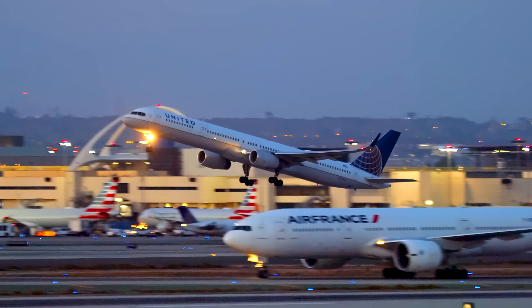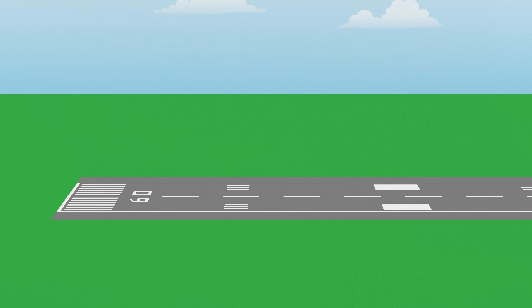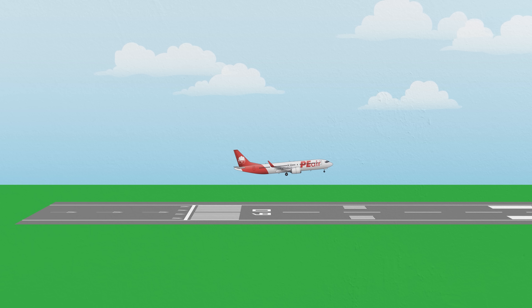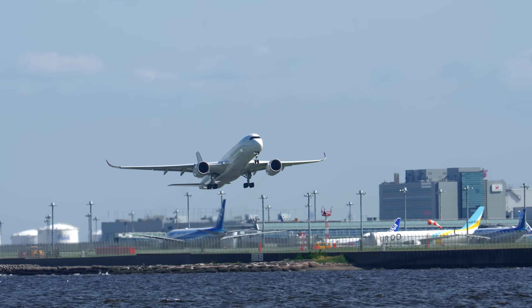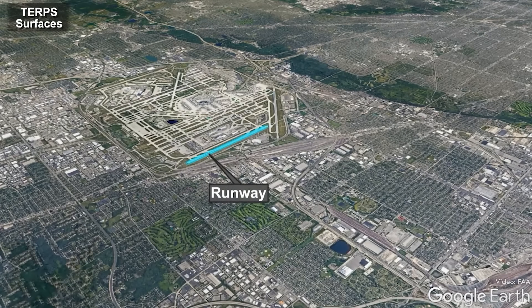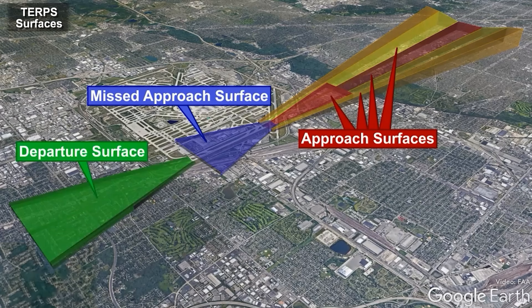Since runways are essentially a connection to the sky, there are some quirks in their engineering to account for that too. One is the use of displaced thresholds. Sometimes surrounding obstacles don't allow for a gentle glide slope to the end of a runway. You don't want airplanes diving steeply into a landing, so instead we displace the touchdown point farther down the runway while still allowing takeoffs to use the full length. Takeoff lengths are usually longer than landing lengths anyway, so this is a compromise worth making. Airports also have to ensure that imaginary zones called obstruction surfaces are free of buildings, trees, towers, and anything else you don't want to get hit by a plane.